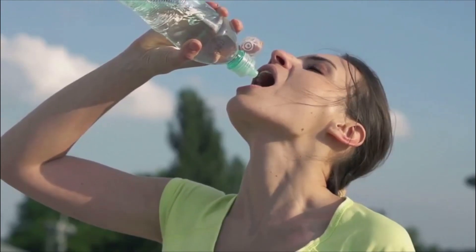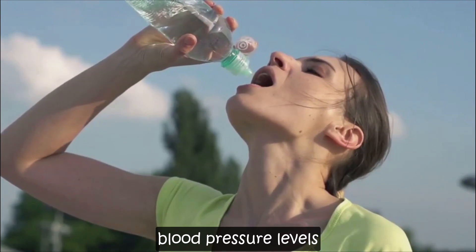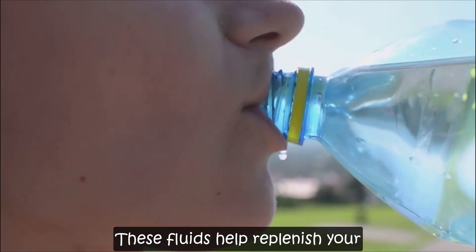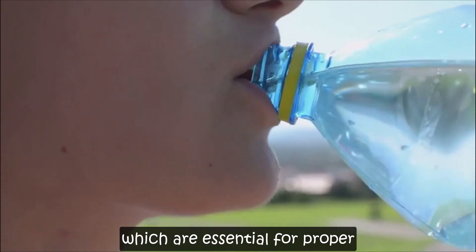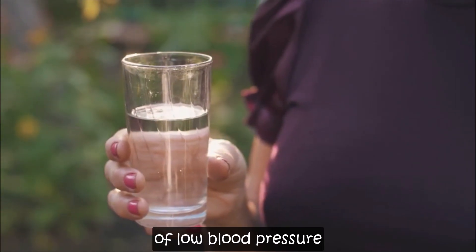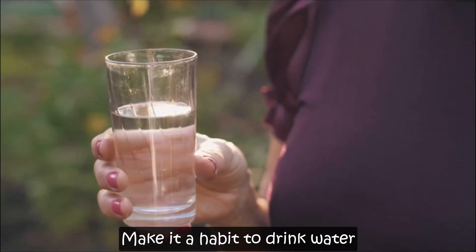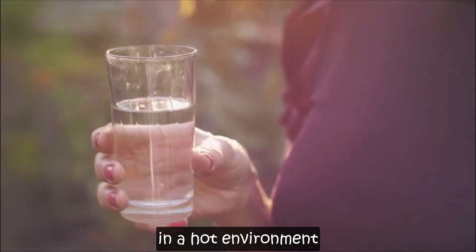Next, hydrate. Keeping your body well hydrated is crucial for maintaining healthy blood pressure levels. Drink water or an electrolyte solution. These fluids help replenish your body and maintain the balance of electrolytes, which are essential for proper bodily functions. Dehydration is a common cause of low blood pressure, so replenishing fluids is key. Make it a habit to drink water regularly throughout the day, especially if you're active or in a hot environment.